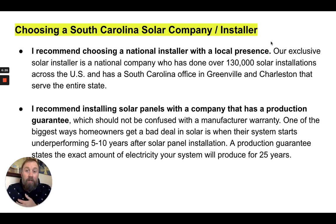Our exclusive solar installer is a national company that has done over 130,000 solar installations across the U.S. and has offices in South Carolina located in Greenville and Charleston that serve the entire state. I also recommend installing solar panels with a company that has a production guarantee, which should not be confused with the manufacturer warranty. One of the biggest ways homeowners get a bad deal in solar is when their systems start underperforming five to ten years after panel installation. A production guarantee states the actual amount of electricity that your system will produce for 25 years.